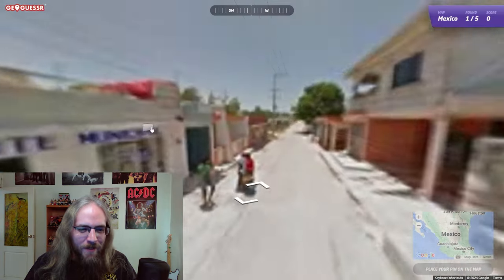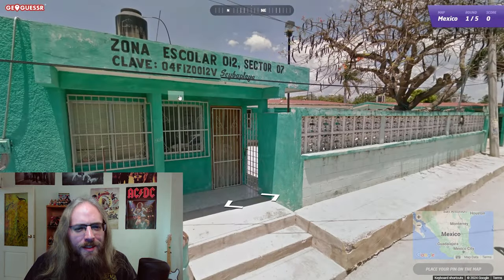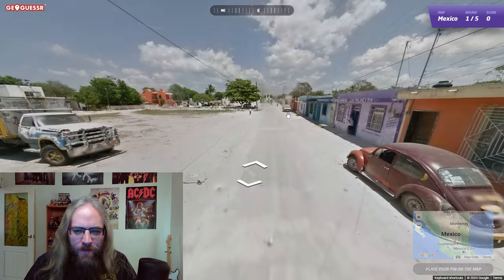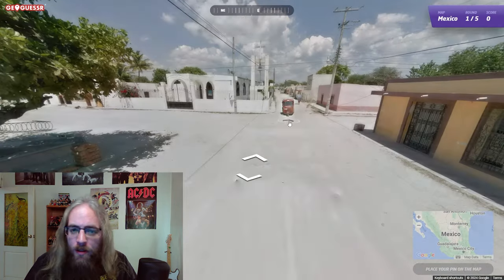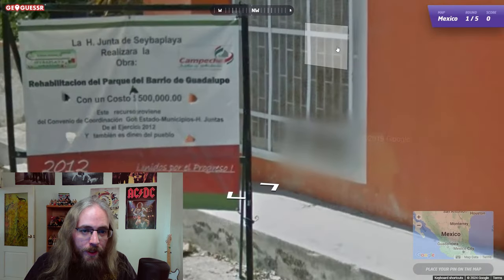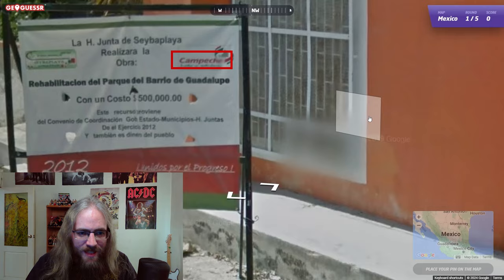It's Mexico. I think we're up near the border with the U.S. Need a phone number here? That's not a phone number — there are letters. This style of building is up near the U.S. border. A lot of bright colors. Guadalupe — I think Barrio is a neighborhood, so the neighborhood of Guadalupe. Oh, that says Campeche. I think that's the name of a state.